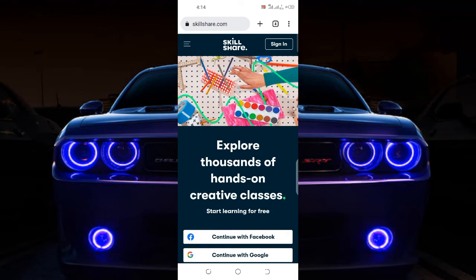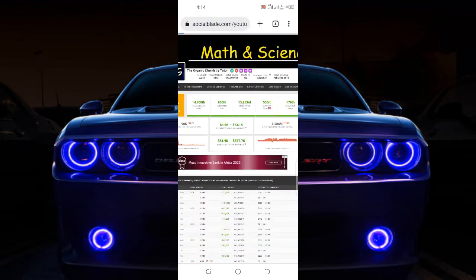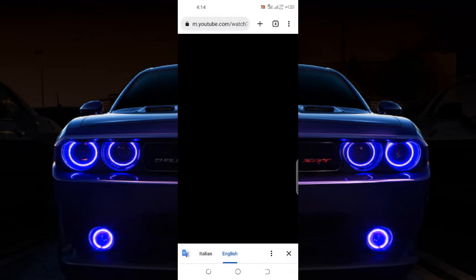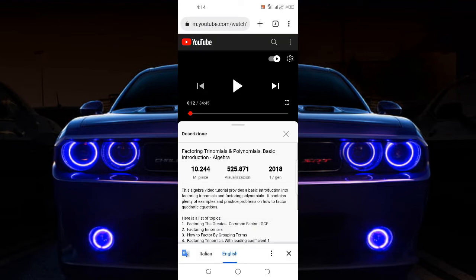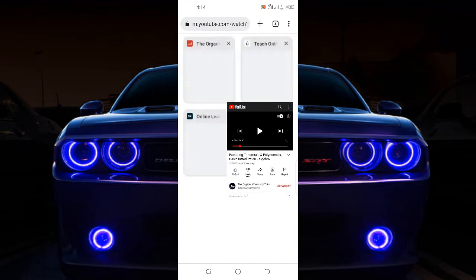If we come to YouTube here, look at it — this channel is for an organic chemistry teacher. This particular guy is just teaching people how to solve organic chemistry or mathematical questions. Let's go to his channel — they are paying him four thousand dollars every single month.